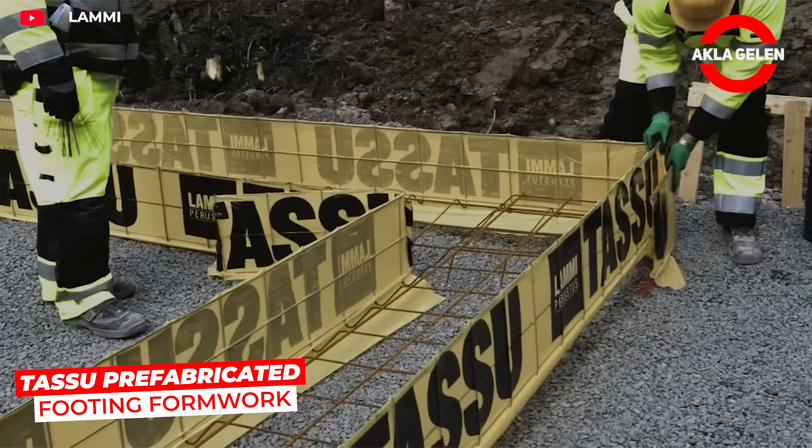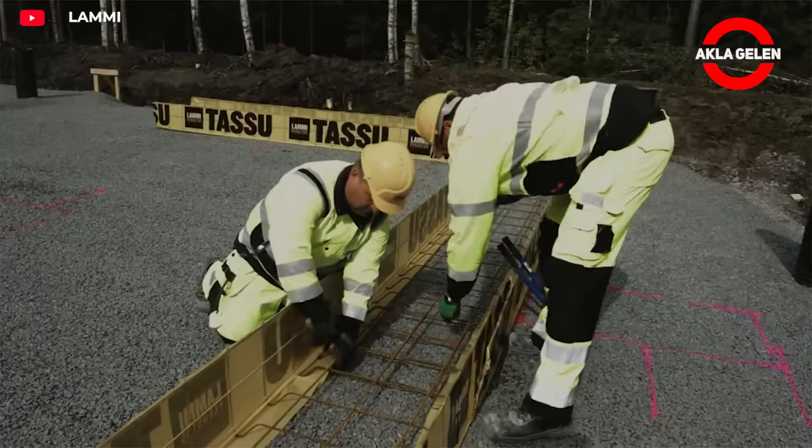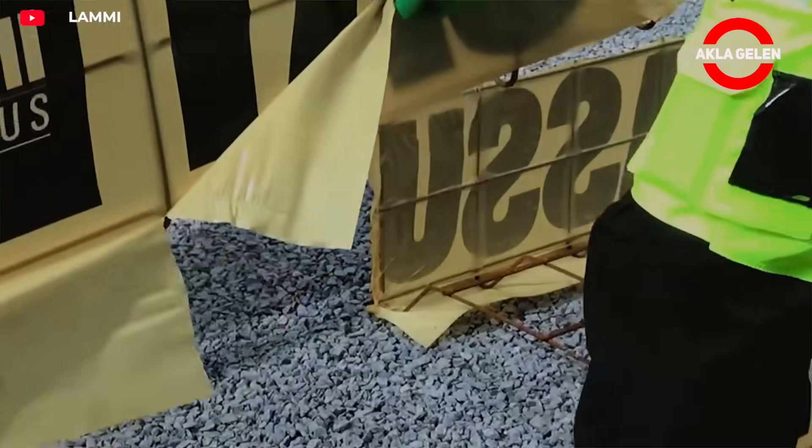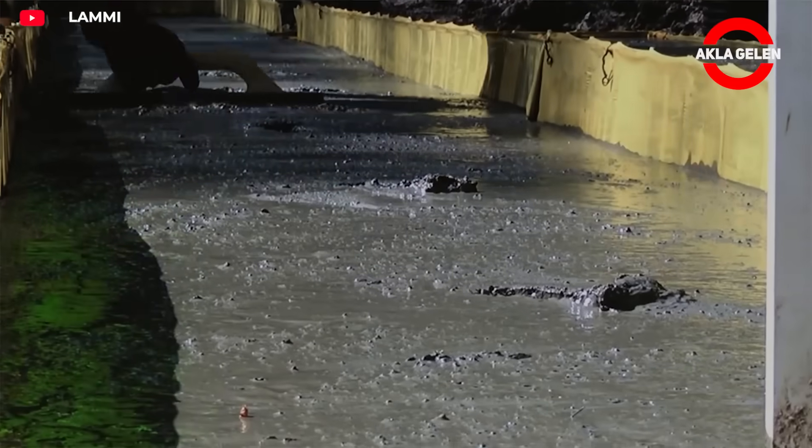TASU prefabricated formwork is a fast way to create a strong and functional foundation. It is also an easy to apply and cost-effective solution. With this system, you can make the foundation formwork of a building and pour the concrete in one day.